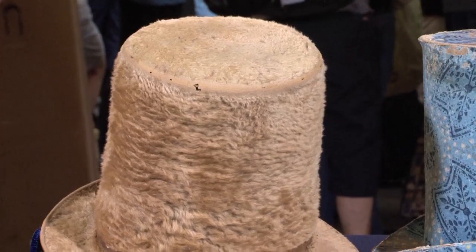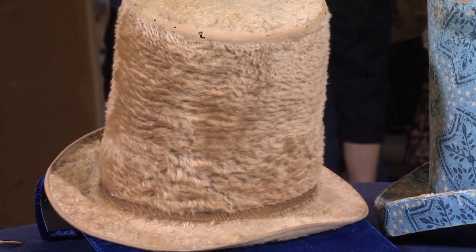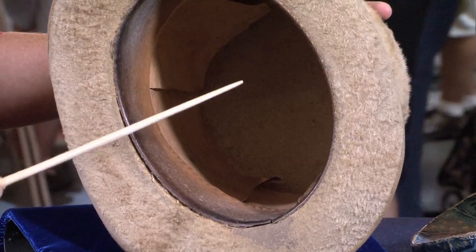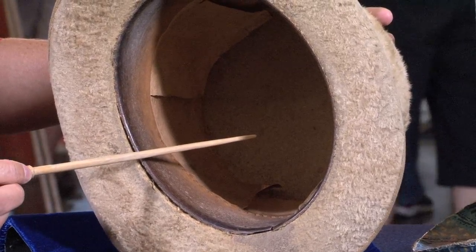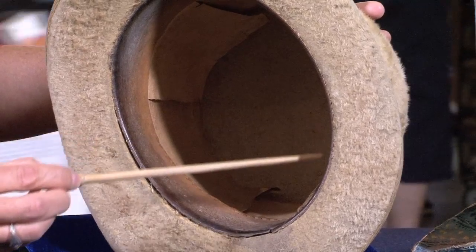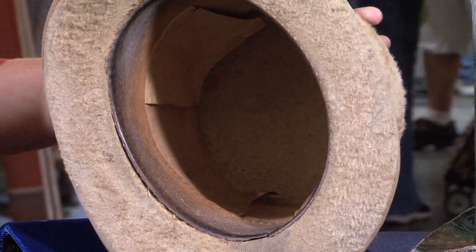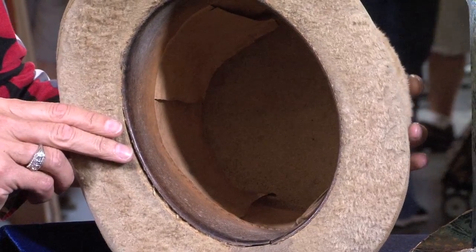I wanted to point out one other thing that is unusual about this hat, which helps me to date it a little bit earlier. It's paper inside, and this is leather here. In later hats, it is all leather-lined or silk-lined as well.